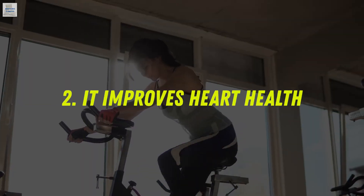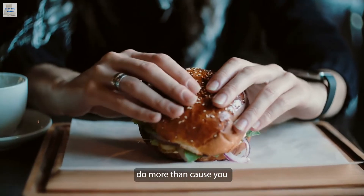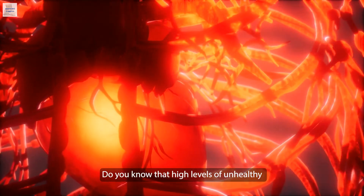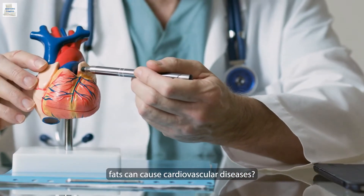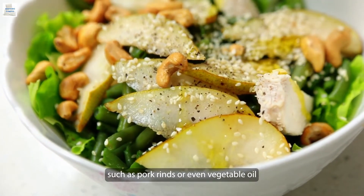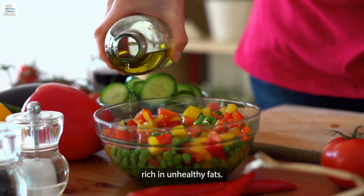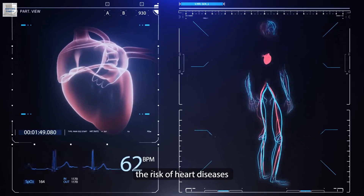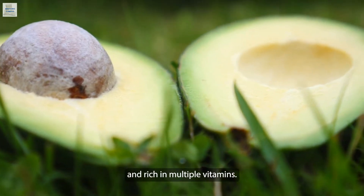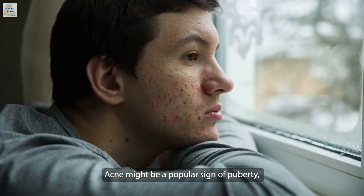Number two, it improves heart health. Unhealthy fats and sugars do more than cause you to gain more pounds — they also affect different organs, especially the heart. Higher levels of unhealthy fats can cause cardiovascular diseases. Consuming meals full of unhealthy fats such as pork rinds or vegetable oil can contribute to heart disease. The keto diet does not contain foods rich in unhealthy fats, so you reduce the risk of heart diseases. Foods such as avocados are heart-healthy and rich in multiple vitamins.